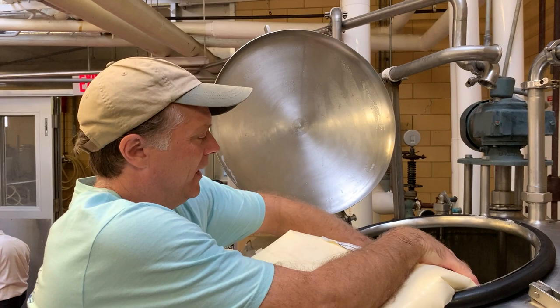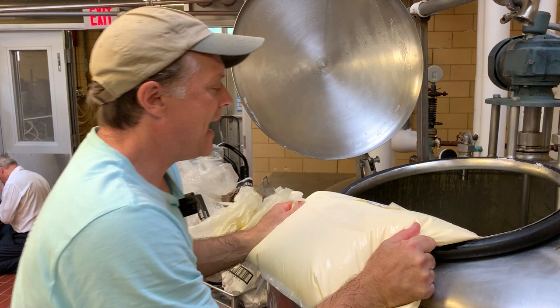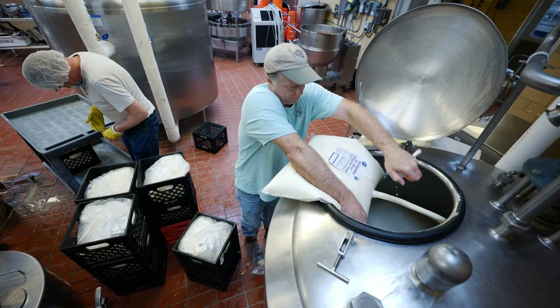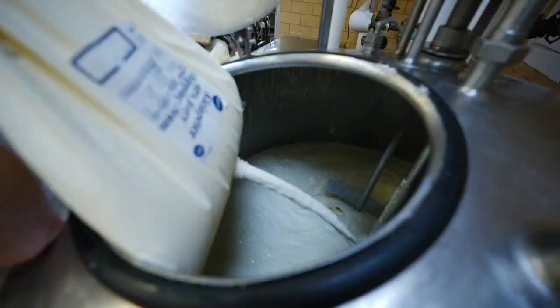The last ingredient that we add is our cream. For this batch, we'll be adding about 55 gallons of heavy cream. We add the cream last because it tends to foam under agitation, so we put it in last to minimize that effect before it goes into the pasteurizer.